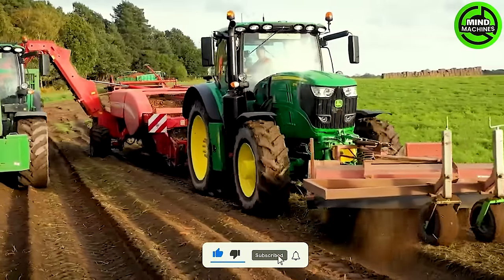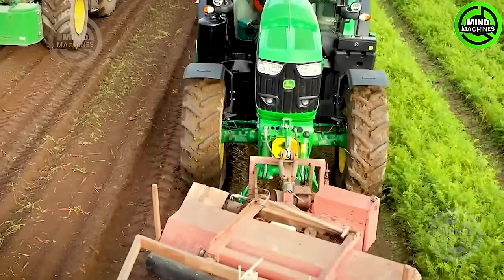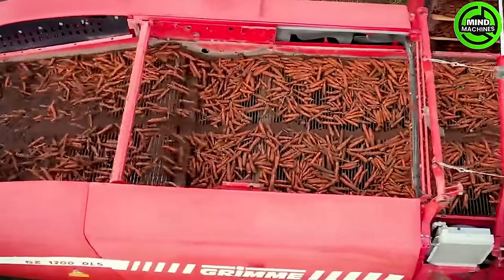The spotlight is on the Grimm GZ1700 DLS Harvester, boasting a robust design and cutting-edge features, ready to tackle the task at hand. With its advanced digging and lifting mechanisms, this harvester delicately extracts carrots from the rich soil.